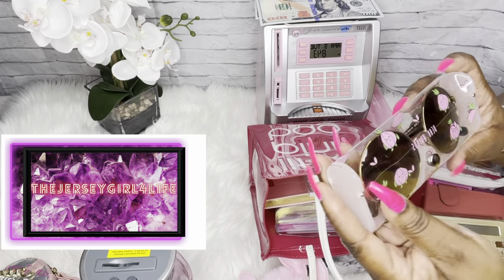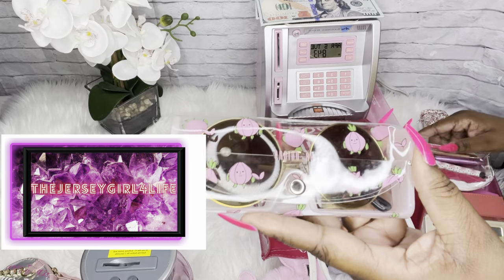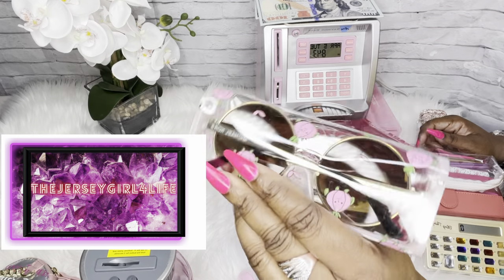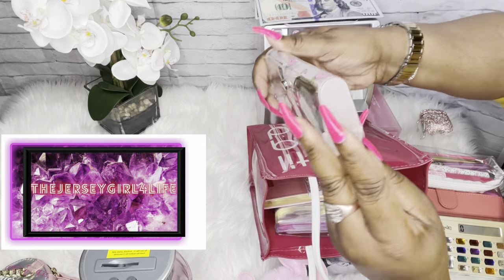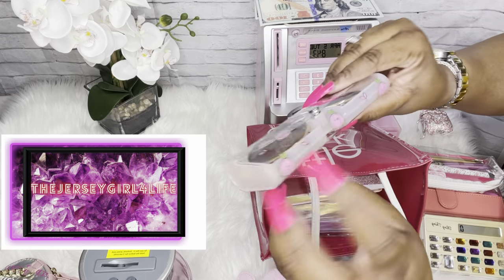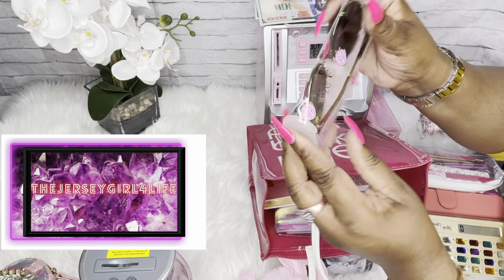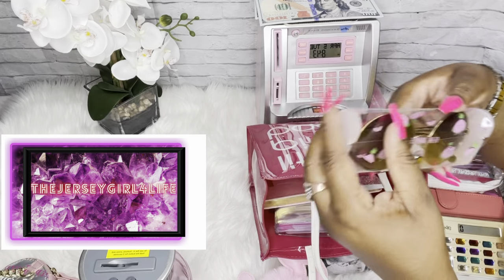I also wanted to show you this case — it's housing my Michael Kors shades. I got this case from Shein — it's clear with little watermelons on it, but it's structured. I love it, it's so cute and slim and chic. If you're looking for something to go with your clear pouches, check it out.